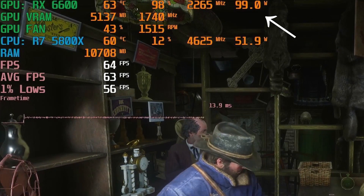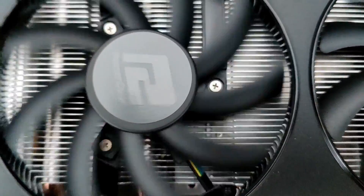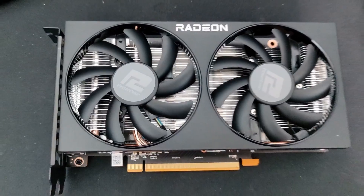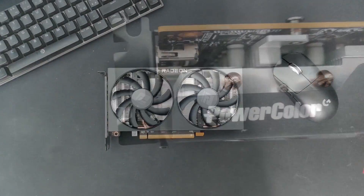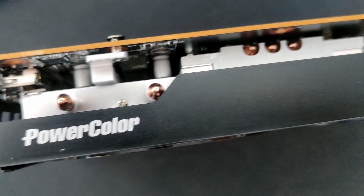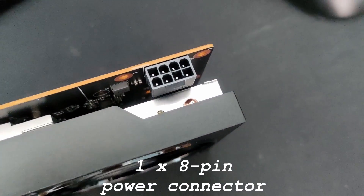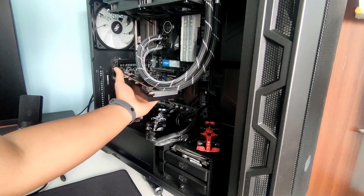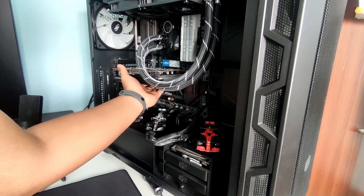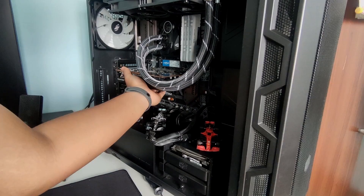During gaming, it hovers around 99W of power usage. The noise is also decent — I can barely hear it over the case fans, or maybe I do not hear it at all. Overall, this video card from PowerColor is pretty good considering they cheaped out on some aspects. It requires an 8-pin power connector to power it up. Since it's a small GPU, you can fit it in smaller cases as well, perfect for those looking to build a small computer if you're satisfied with playing games at 1080p.